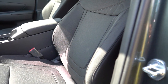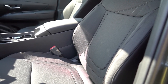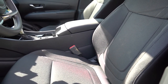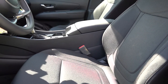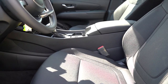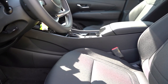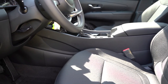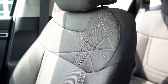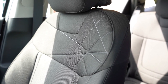Up front, the SE has cloth seating with a nice design on the upper portion of the seats that actually looks pretty cool. The SEL gets leatherette seating and leather comes with the Limited. The SEL and Limited get an eight-way power driver's seat with power lumbar and heated front seats. The Limited also gets ventilated front seats, memory settings, and an eight-way power-adjustable passenger seat. Even with the SE's cloth manually-adjustable seats, I don't have any issues — they're actually pretty comfortable.